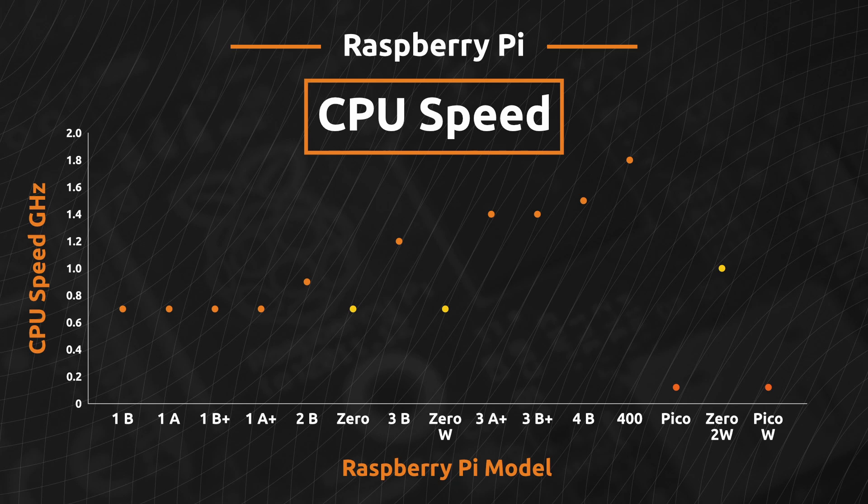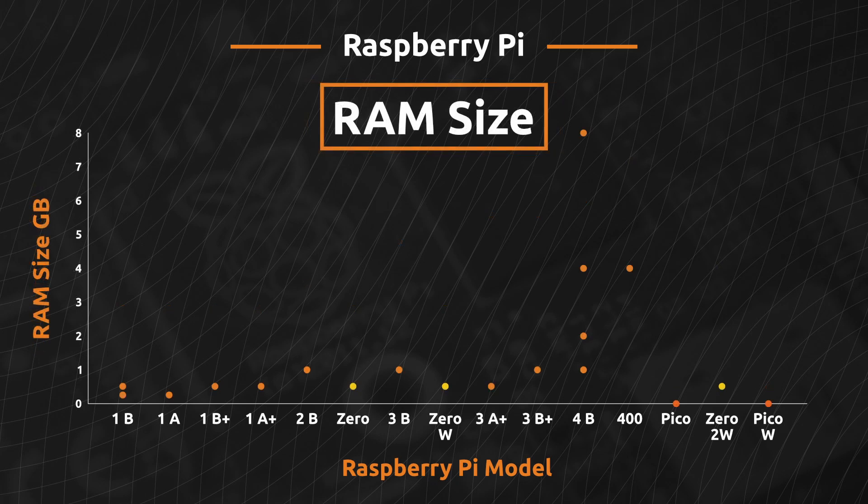Another important spec is the amount of RAM or random access memory. The Raspberry Pi 1 has 256 to 512 MB of RAM depending on the model. The Raspberry Pi Zero, Zero 2 and Pi 3 A-plus have 512 MB of RAM, and the Pi 2 and Pi 3B have 1 GB of RAM. The biggest increase came with the Pi 4, which is available in 1, 2, 4 or 8 GB versions. The Pi 400 also has an astonishing 4 GB of RAM. As expected, the Pico and Pico W have considerably less RAM at 264 KB, which is more than an Arduino Nano but less than the ESP32.